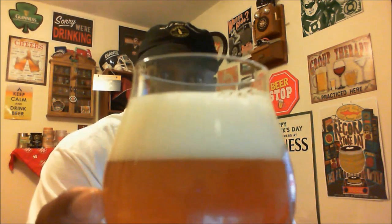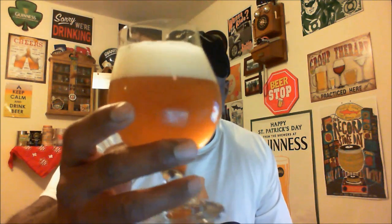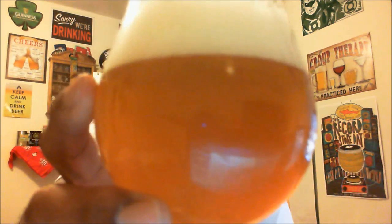You can see it nicely in the glass — came out with a nice two-finger head. The head has a nice foaminess to it, pretty much just off-white, almost that eggshell color. Looking at the body of the beer itself, you can see it's very hazy, it has a nice chill haze on it. This one is actually unfiltered and unpasteurized, as you can see on the can, and it says best kept refrigerated.